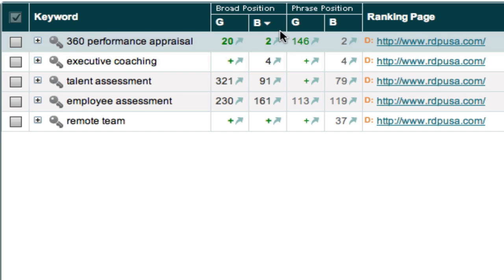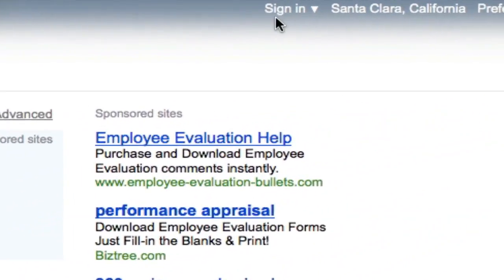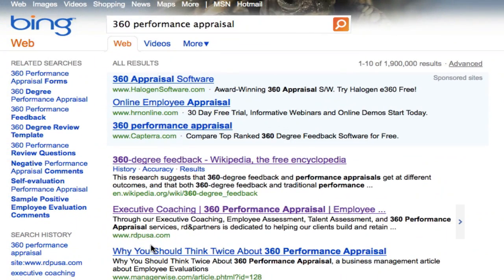On Bing, we are now in the number two position as of today. I'm going to click that to show you a live result — this is for '360 performance appraisal.' You can see RDPUSA.com in the number two position. I'll also verify I'm not signed in, because being signed in can skew results to things you've looked at before. You always want to be logged out of Google and Bing so it doesn't bias the results. Only Wikipedia is above us — number two behind Wikipedia.